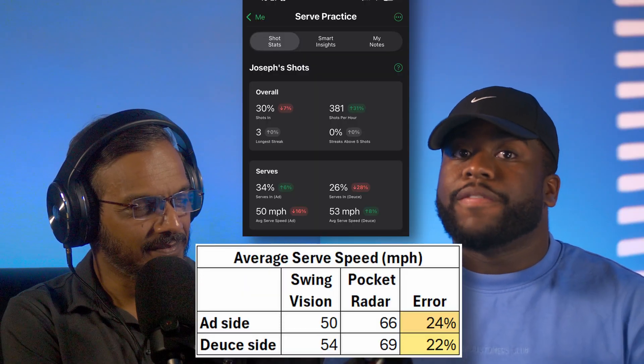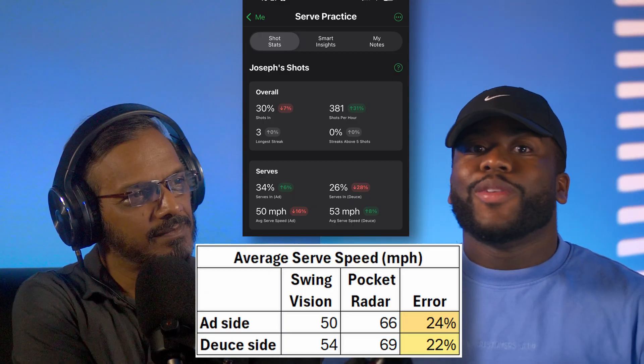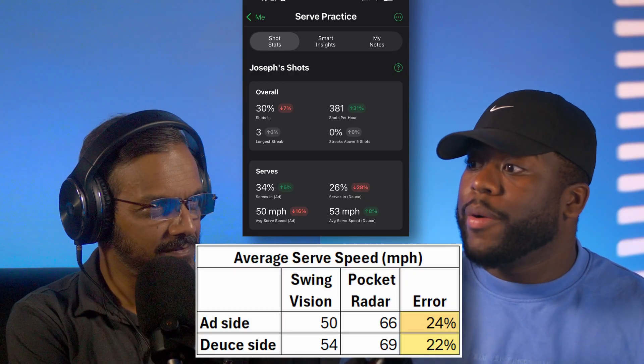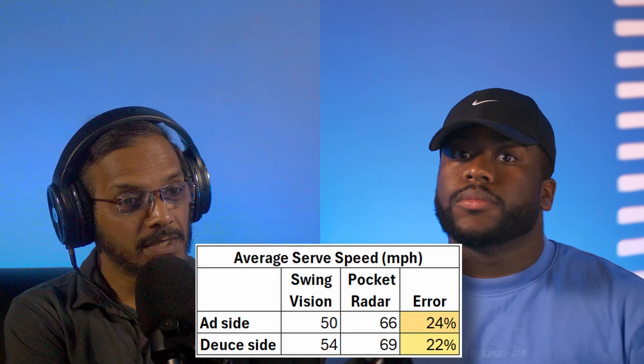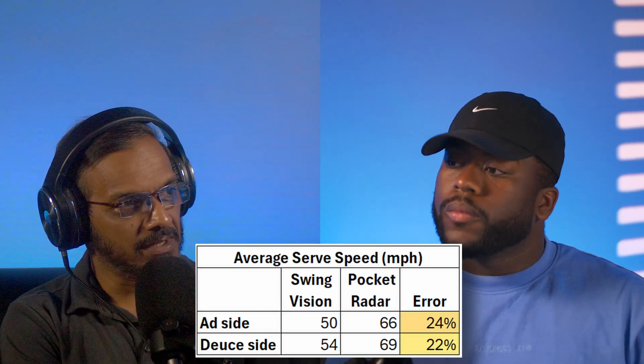We collected the speeds and other serve results, like whether the serve was in, out, or hit the net. Here's what we found: on the ad side, SwingVision reported an average speed of 50 miles per hour while pocket radar showed 66 miles per hour, giving us an error of 24%. On the deuce side, SwingVision reported 54 miles per hour while pocket radar showed 69 miles per hour, giving us an error of 22%. So that's actually closer to the 20% SwingVision claims — give or take. If you just look at these numbers, one could say whatever SwingVision is claiming is accurate.